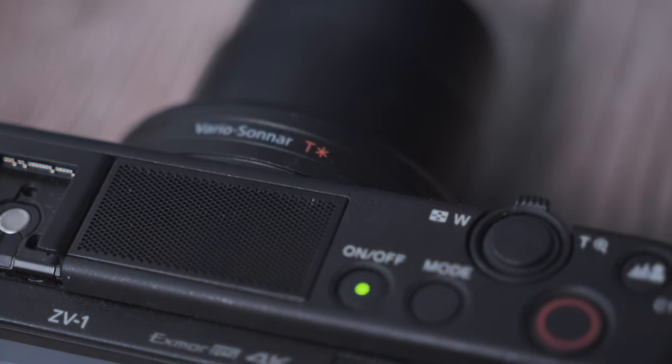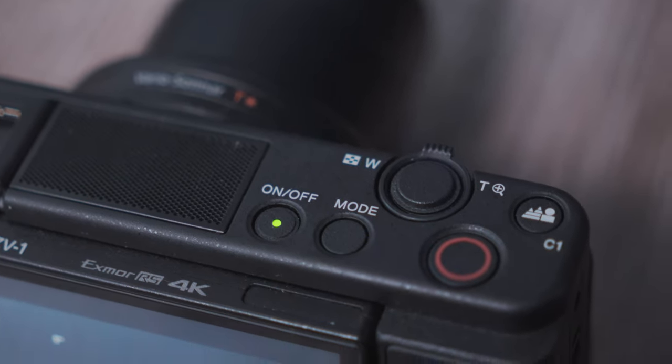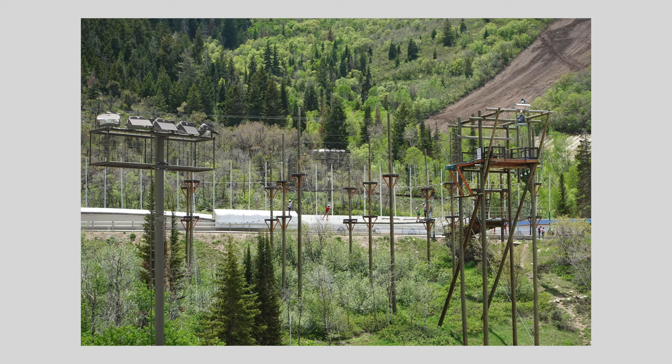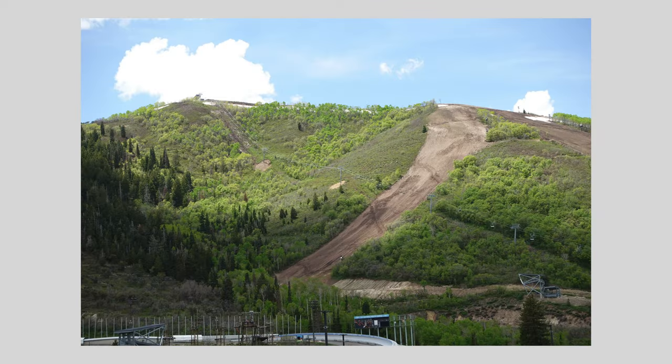Next, there's no built-in flash or EVF. Having flash for a burst of light at night or indoors, or even having a better way to view your image in harsh sunlight — these things can be helpful in a pinch. While one could argue that these features fare better on a photo-dedicated camera, I think it would have been nice to at least have one of these added to the ZV-1. Perhaps this could have been the modern point-and-shoot we all dreamt of.